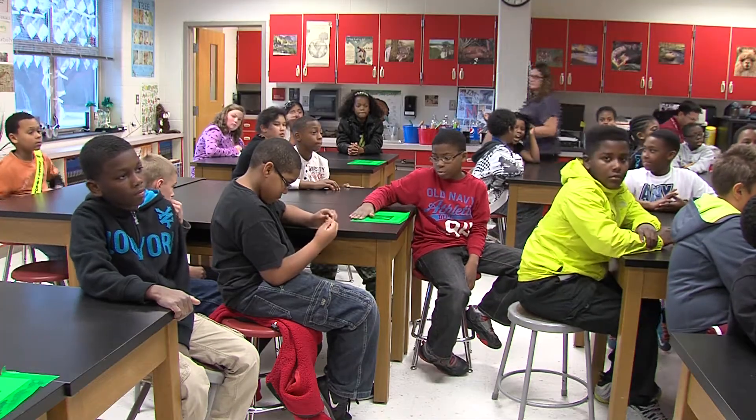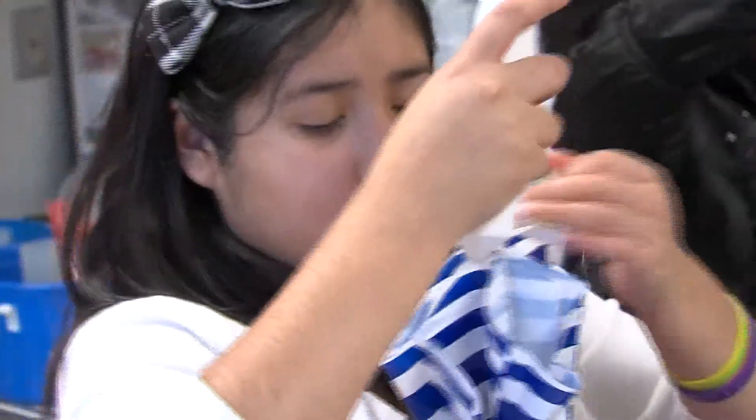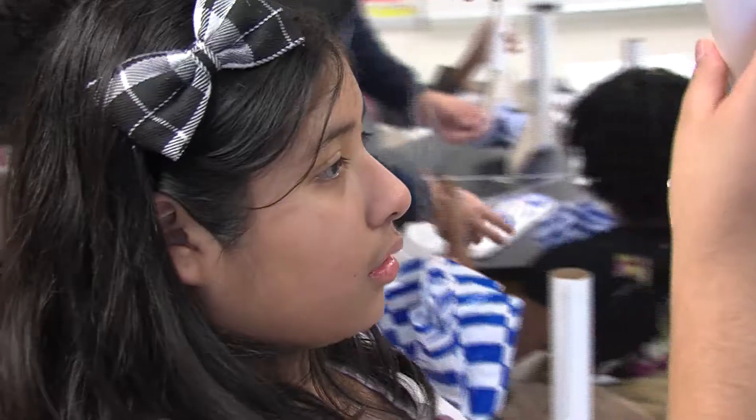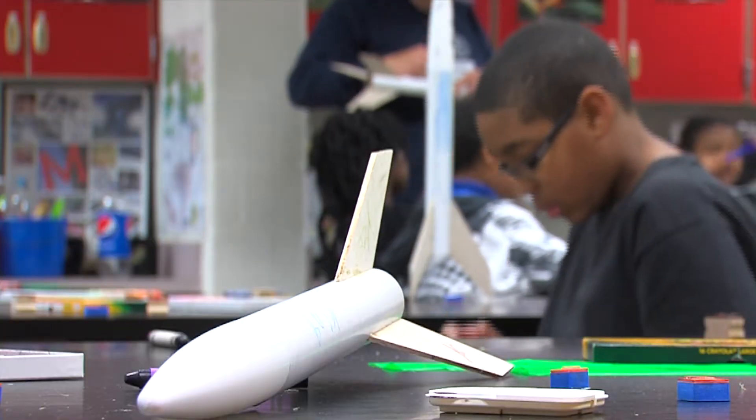These students at J.P. Ryan Elementary School are getting the chance to learn about science, technology, engineering, and mathematics the hands-on way. However, this is not a class — it's a club. The Ryan Rocketry Club.